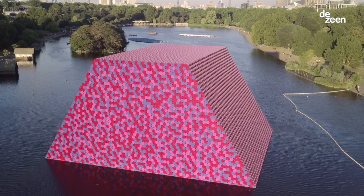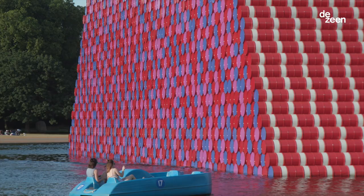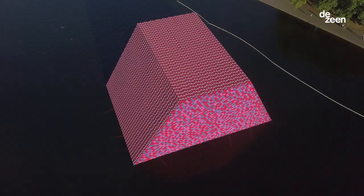The Mastaba of Serpentine Lake is built by 7,506 barrels. It's 20 meters high. The slanted wall at the water level is 30 meters, and the vertical wall is 40 meters. And that is the most magical proportion of that structure.